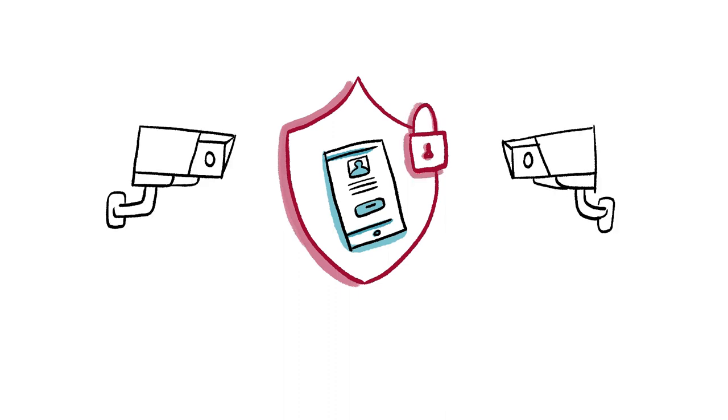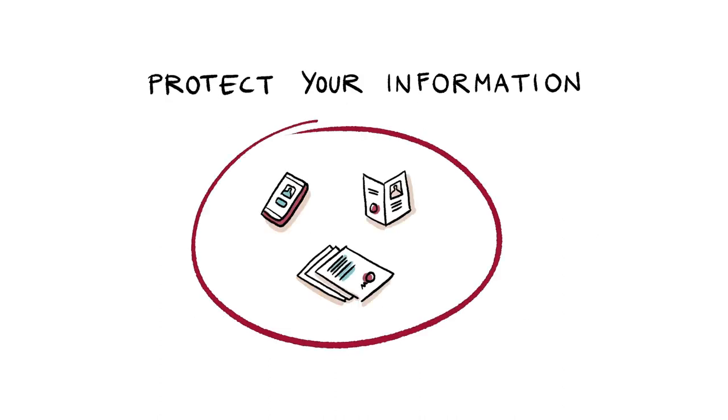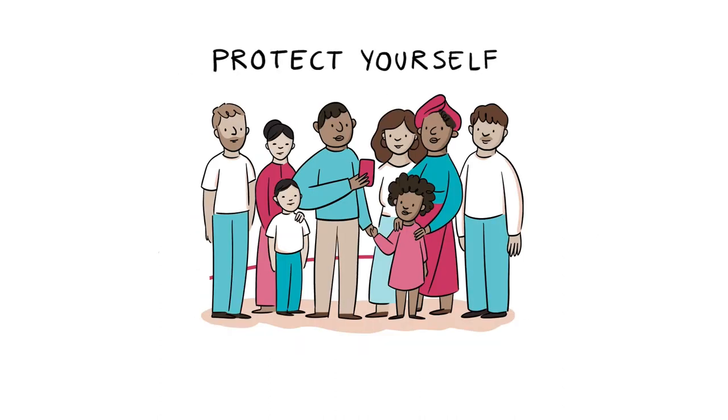We built RedSafe to protect your privacy and the safety of your data. All your data and personal information is encrypted. The ICRC does not share any information with anyone. Protect your information. Protect yourself.